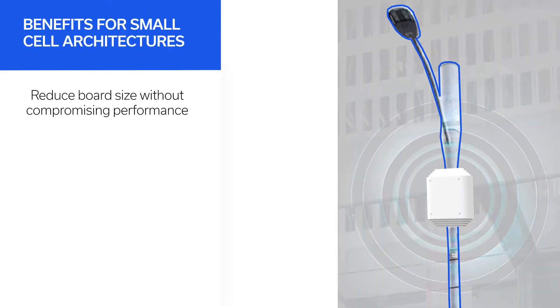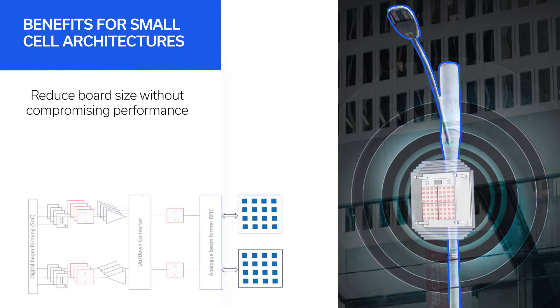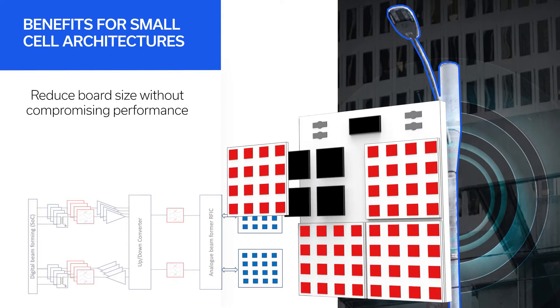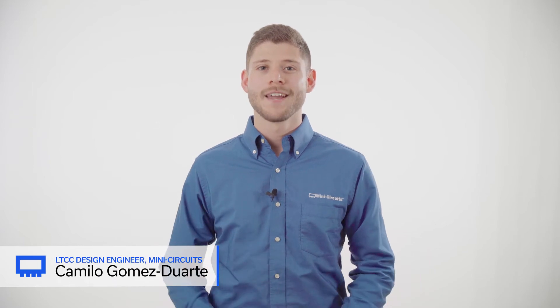The benefits of LTCC are especially useful in 5G small cell architectures where filtering is needed with massive MIMO antenna arrays to improve signal fidelity. Mini Circuits' LTCC filters can be used to minimize PCB size without compromising performance.